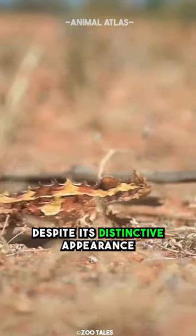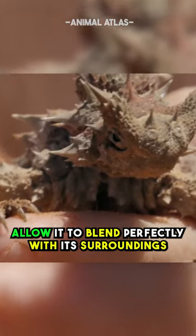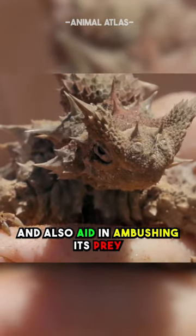Despite its distinctive appearance, the Thorny Devil's coloration and texture allow it to blend perfectly with its surroundings and also aid in ambushing its prey.